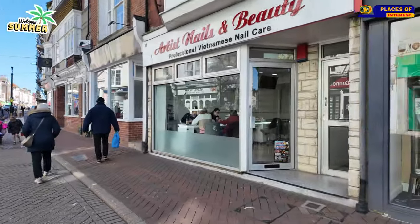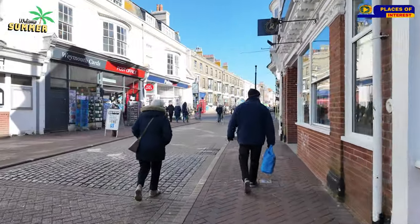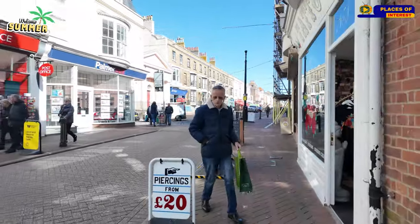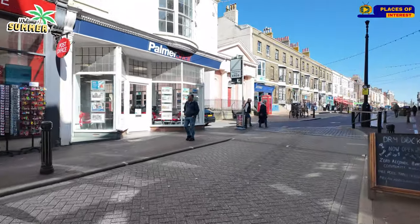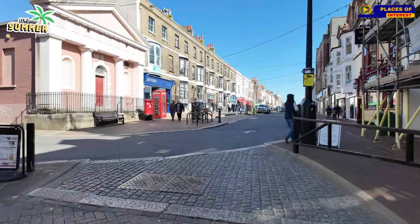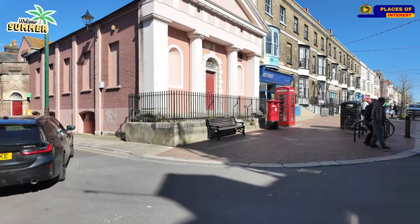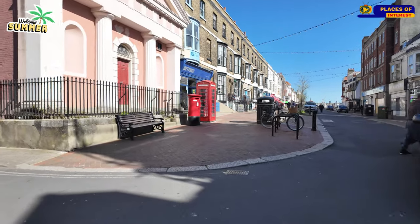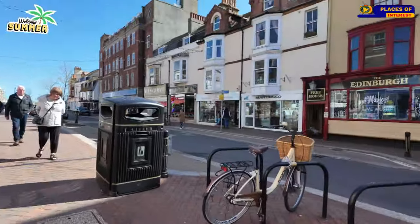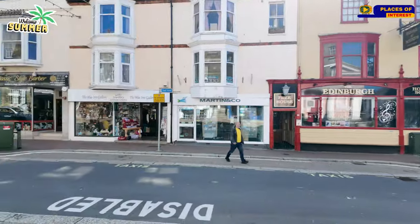There's a nail bar. And the Edinburgh — the House of Satans over there. You're never short of a pub. Not a bad pub at all, to be honest — I've been in there about twice.